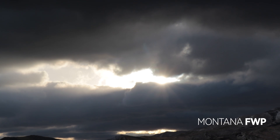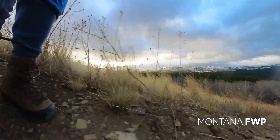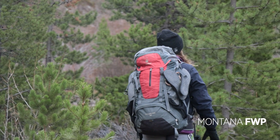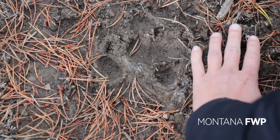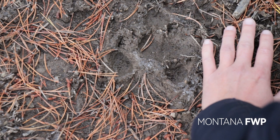We are going to hike into a den site and confirm whether or not this pack has reproduced. We're going to look for pup scat and try to get an estimate on the number of wolves. We've got a wolf track here — you can see the four toes, a little bit of a claw mark, and then this would be the pad.